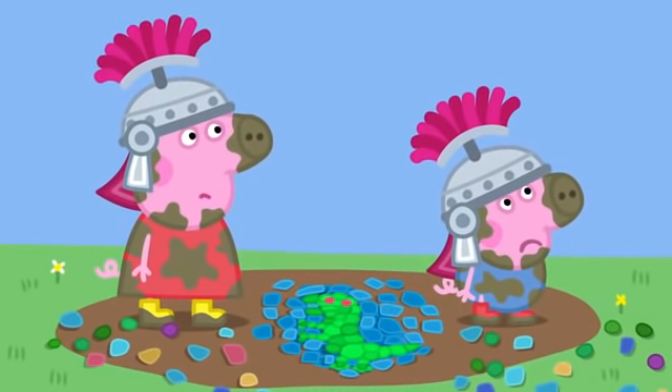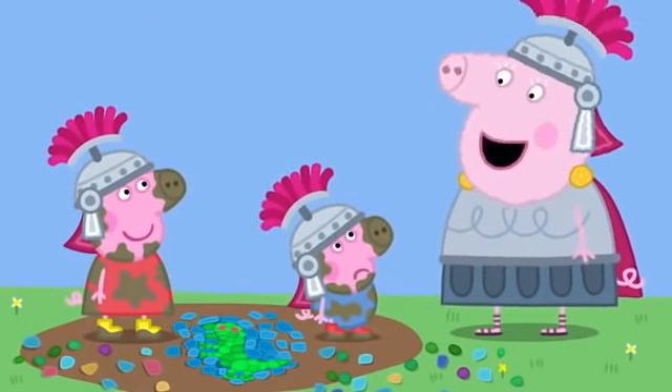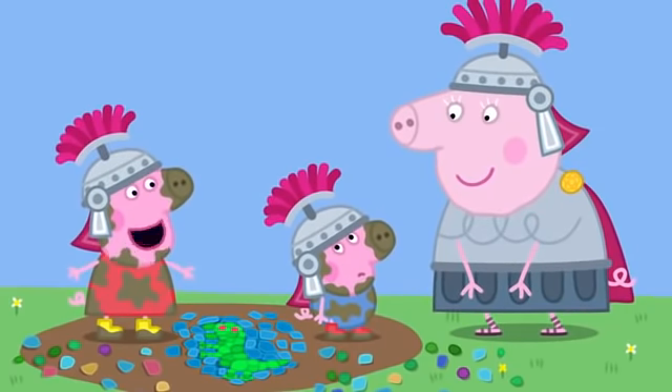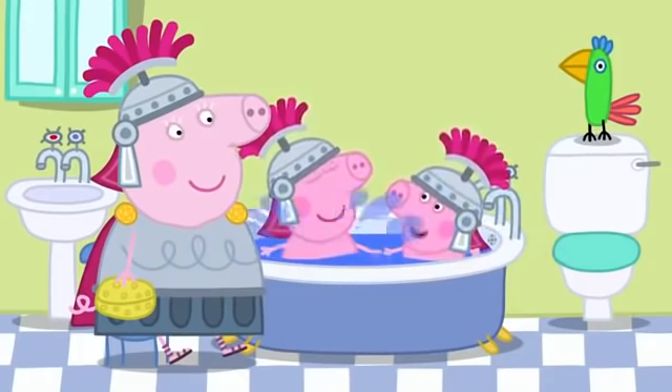George does not want to have a bath. But George, the Romans were very good at having baths, and you're a Roman, aren't you? Yes — George, let's have a Roman bath! Peppa and George are having a Roman bath.